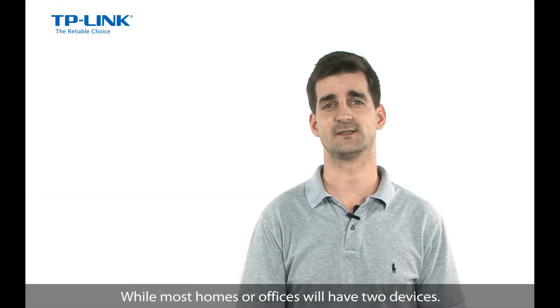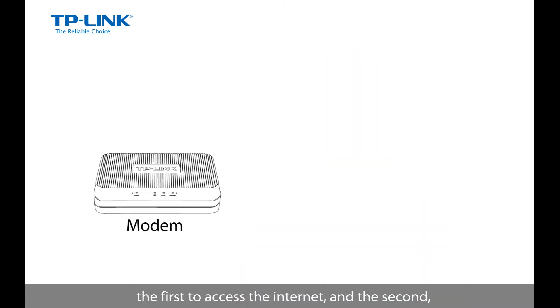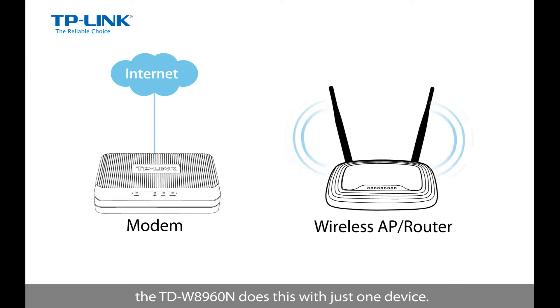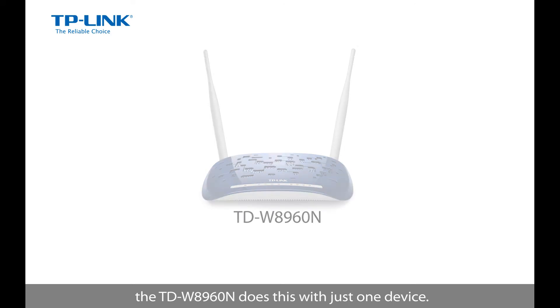While most homes or offices will have two devices — the first to access the internet and the second, an AP or a router, to share that connection — the TD-W8960N does this with just one device.